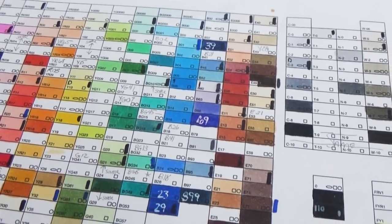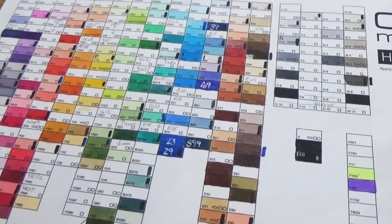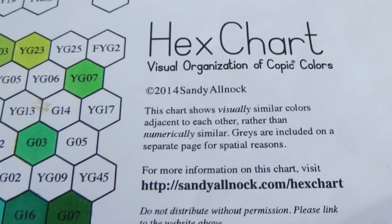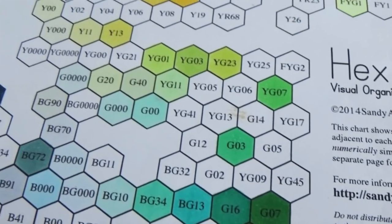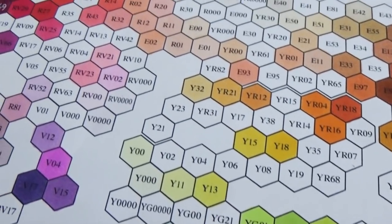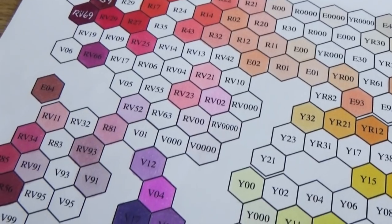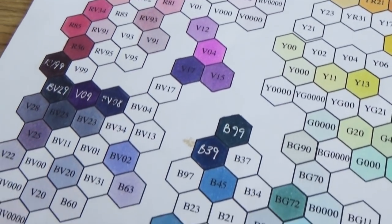The first one is one that I downloaded off of the Copic website. It's a basic blank chart you can print out, and it has all the Copic color families and all the numbering systems. The second chart is the one made by Sandy Alnok — it's the hex chart. This is the chart I go to when I'm trying to pick out what colors would best blend and merge into each other. I'll put a link to that in the description box below.